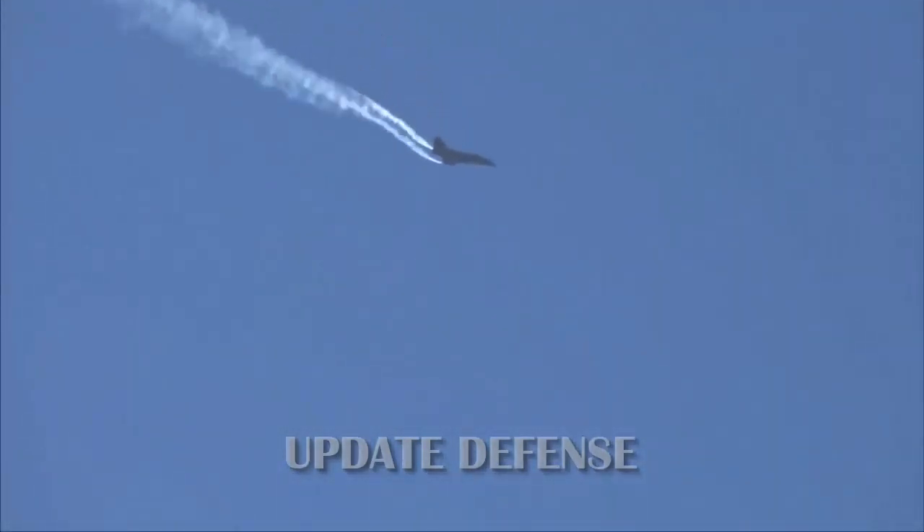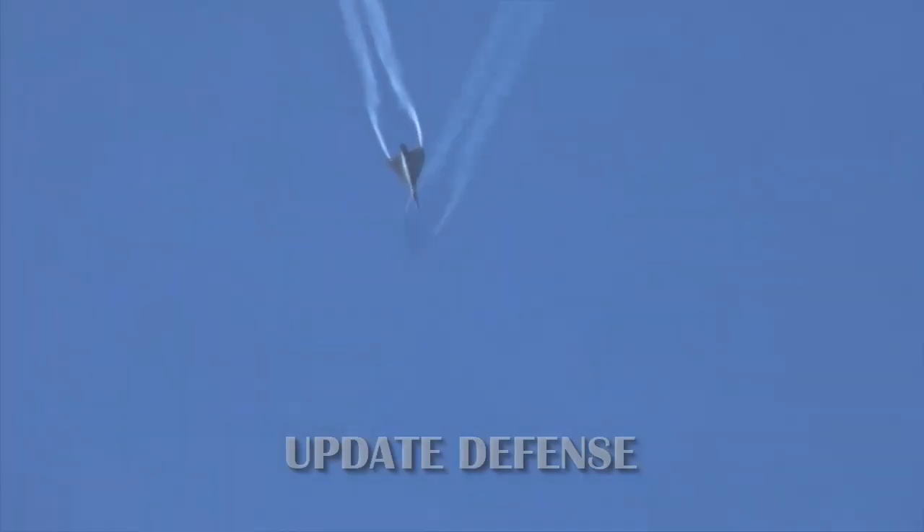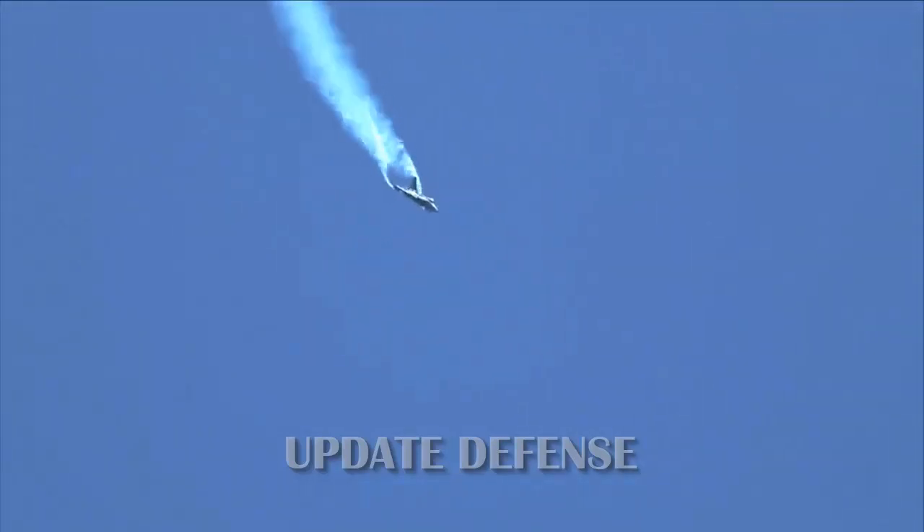The FOC Tejas is equipped with a GSH-23 automatic cannon with a 23mm caliber double barrel. The cannon now has improved software and has been tested on the ground. It will soon be tested for its combat capabilities as well.